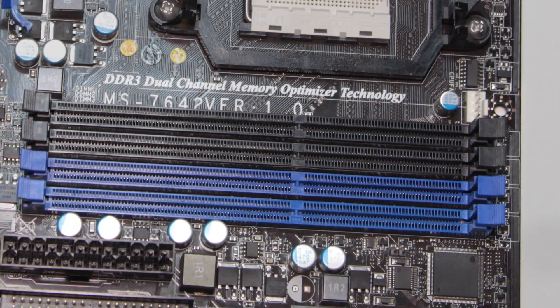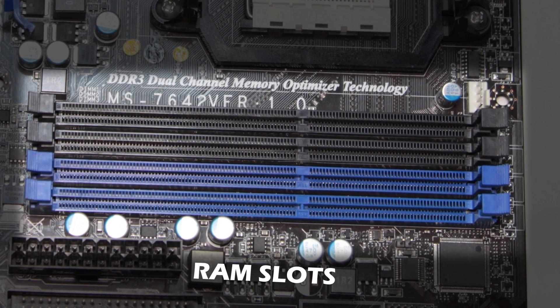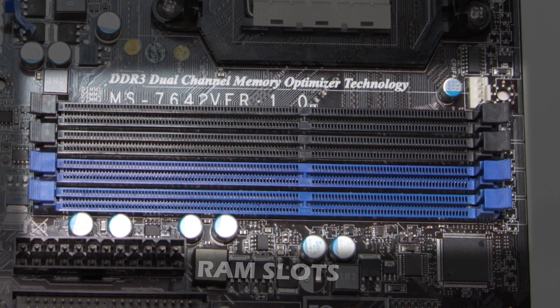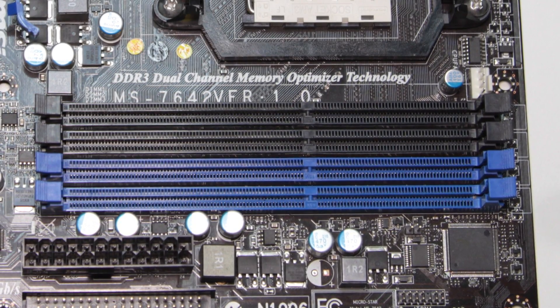Next, are memory slots. This will be where you install your RAM. Ideally, the frequency of the RAM should match that supported by the motherboard, although this is not really a concern for the average user.